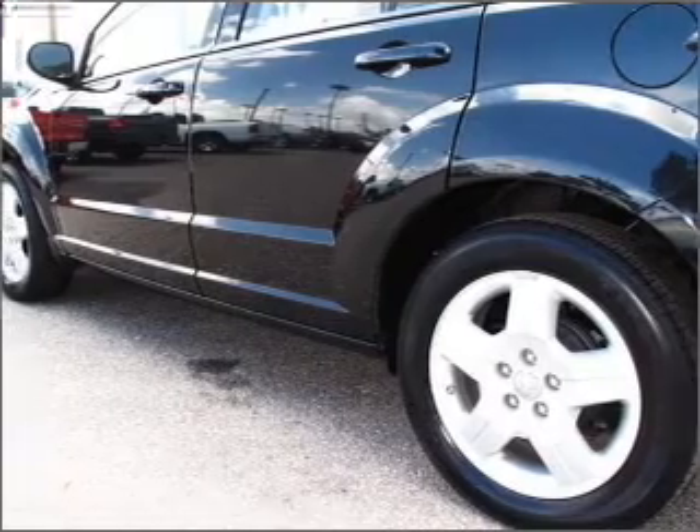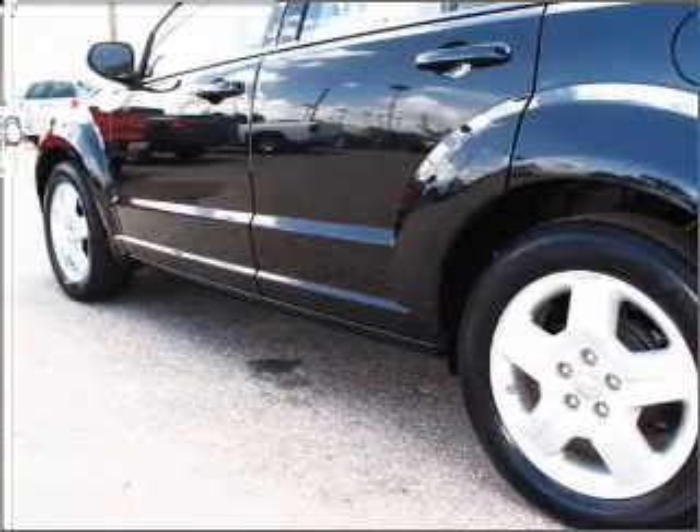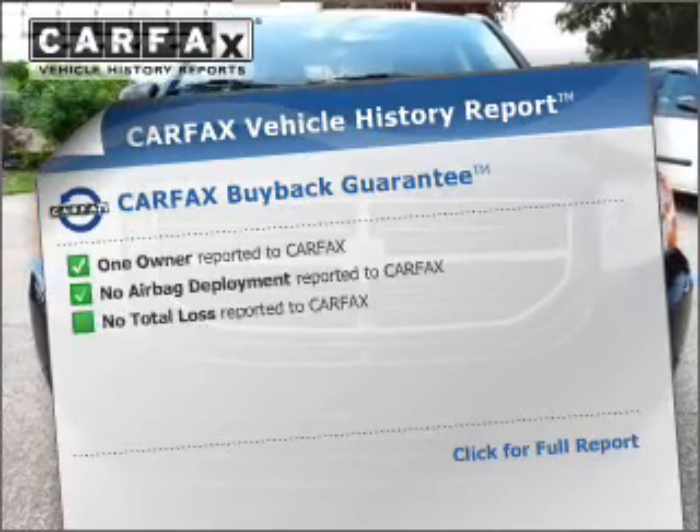Premium wheels give a more luxurious look. The anti-lock braking system will help deliver you safely to your destination. Carfax is offered to provide you with peace of mind.